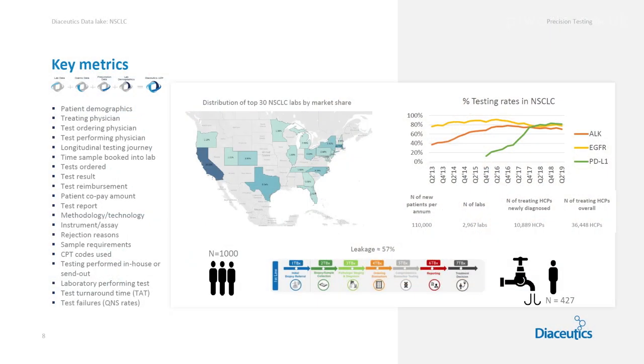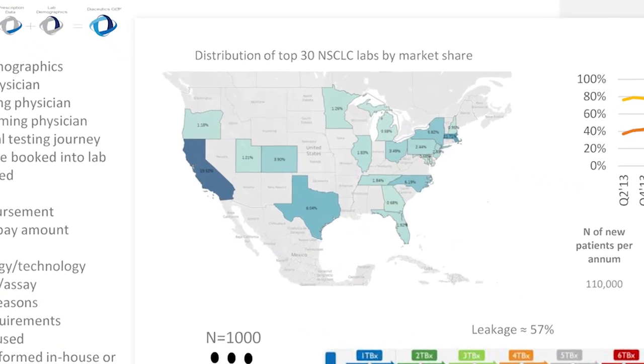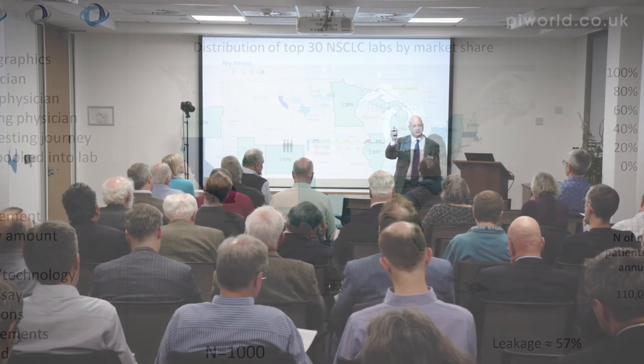Let me show you a little bit of the data we have. Extracting real-world data — not data from a clinical trial but data out of laboratories and everyday clinics — is a very tough process. We've been doing it for eight years. About a third of our organization is dedicated to the extraction, protection, and analysis of that data. What we're finding is a very rich scene of insight. For example, here's a map of the United States where I can take you right down to a doctor in San Diego and show you what labs he's using, how many patients he's diagnosing using these tests, and how long the test is taking to get answers back — a very rich dive into the markets.